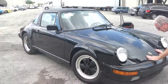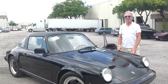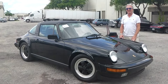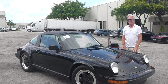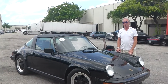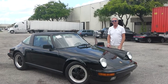This is really a great deal — one of the nicest I've seen. I want to first thank the seller, Nathan, for this great cooperation. And to the buyer, we wish you safe travels and a lot of fun with your 1987 Porsche 911 Targa in triple black.